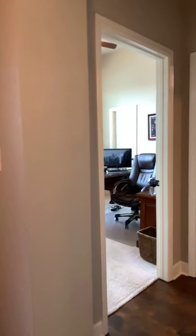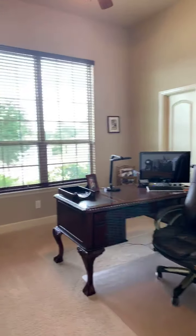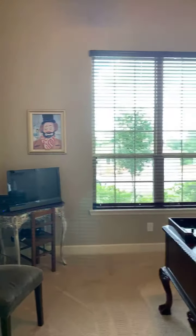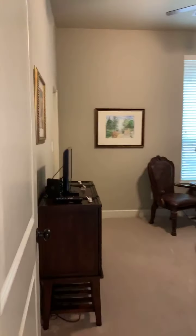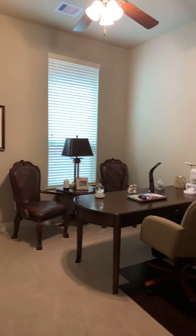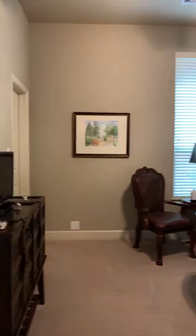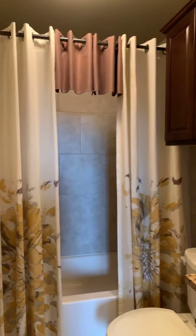The two front rooms are a nice size with walk-in closets in both of them. Every room has its own ceiling fan. The baseboards are good size with great width, and there's a full bath right here. So this house is a four-bedroom, three-full-bath home.